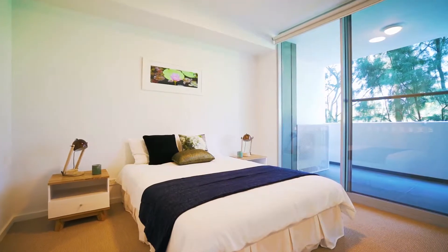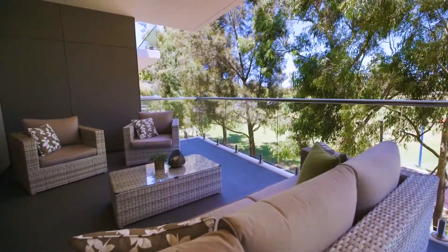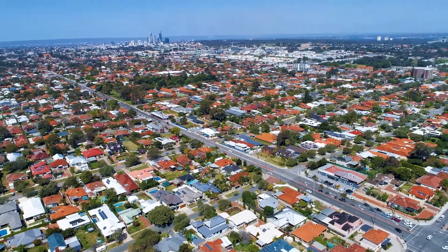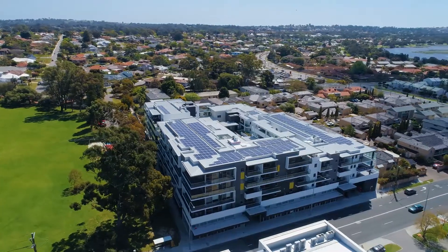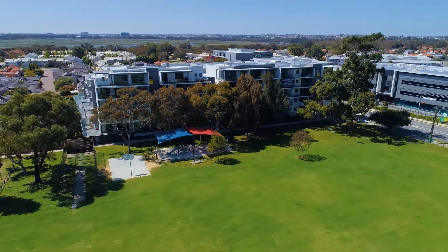What makes this apartment development different from everything else? Why should somebody buy here? We're right in the middle of the Western Suburbs — it's a fantastic area. It's close to beaches, it's close to shopping centres. We've got a lovely park just out here that families can use. It is just a great Western Suburbs location, and it's so affordable — there's just nothing else that compares.